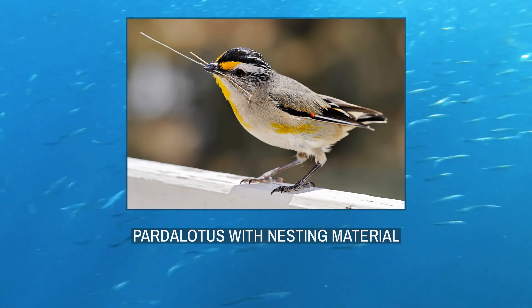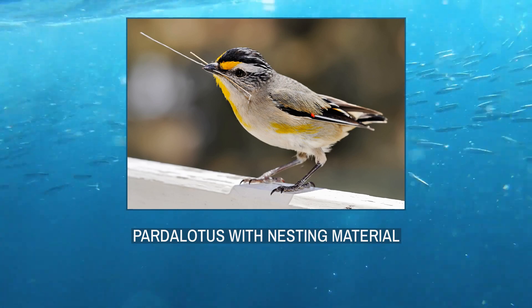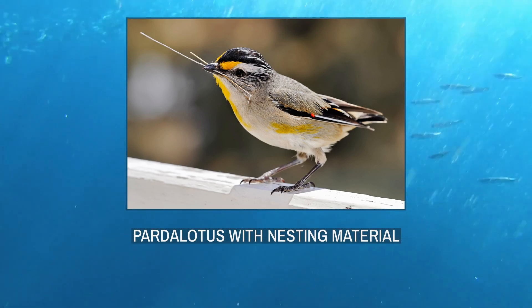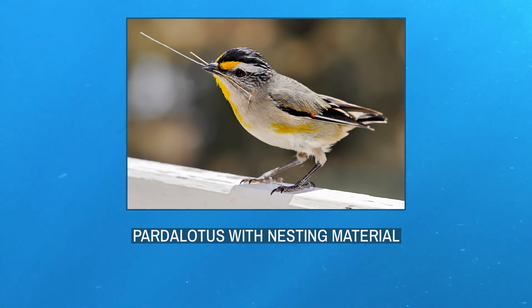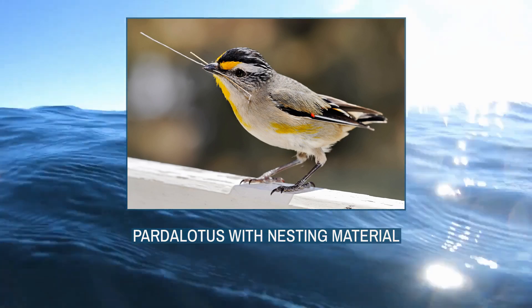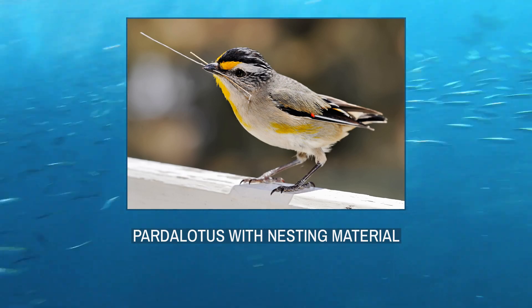Pardalotes are seasonal breeders in temperate areas of Australia but may breed year-round in warmer areas. They are monogamous breeders, and both partners share nest construction, incubation, and chick-rearing duties. All four species nest in deep horizontal tunnels drilled into banks of earth. Externally about the size of a mouse hole, they can be very deep, at a meter or more. Some species also nest in tree hollows.